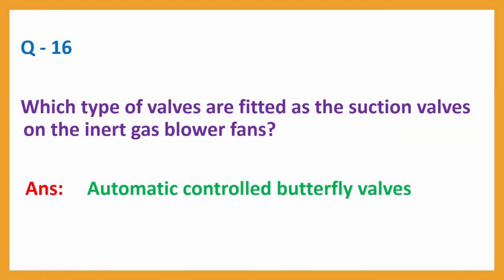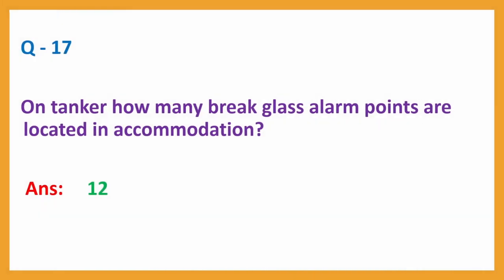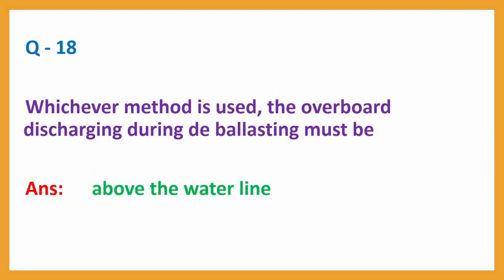Question number 16: Which type of valves are fitted as the suction valves on the inert gas blower fans? Answer: Automatic controlled butterfly valves. Question number 17: On tankers, how many brake glass alarm points are located in accommodation? Question number 18: Whichever method is used, the overboard discharging during de-ballasting must be? Answer: Above the water line.